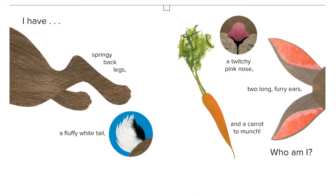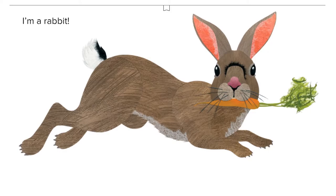I have springy back legs, a fluffy white tail, a twitchy pink nose, two long furry ears, and a carrot to munch. Who am I? I'm a rabbit!